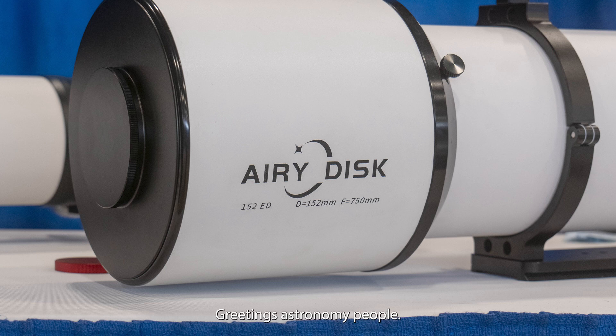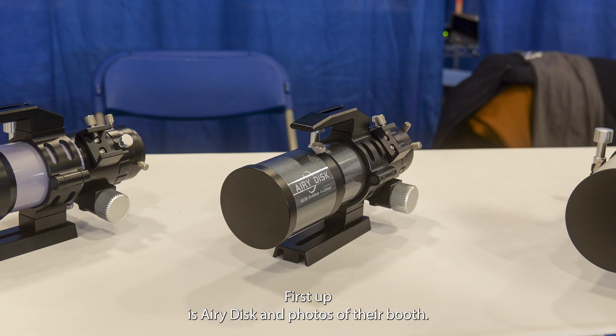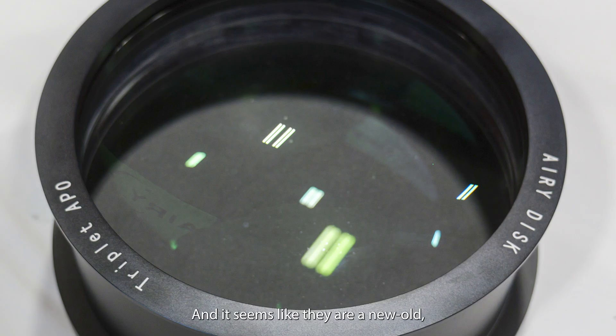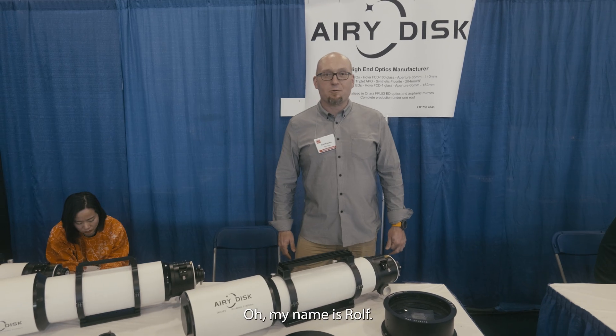Greetings, astronomy people! I just wanted to share a quick 'what's new' at NEAF 2024. First up is Airy Disk — photos of their booth. It seems like they're a new-old telescope manufacturer. We'll let Rolf from Airy Disk tell you about it.